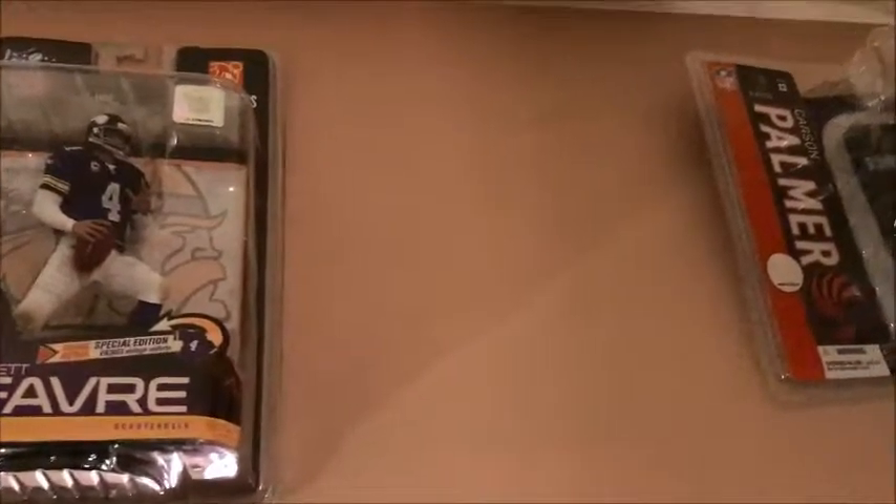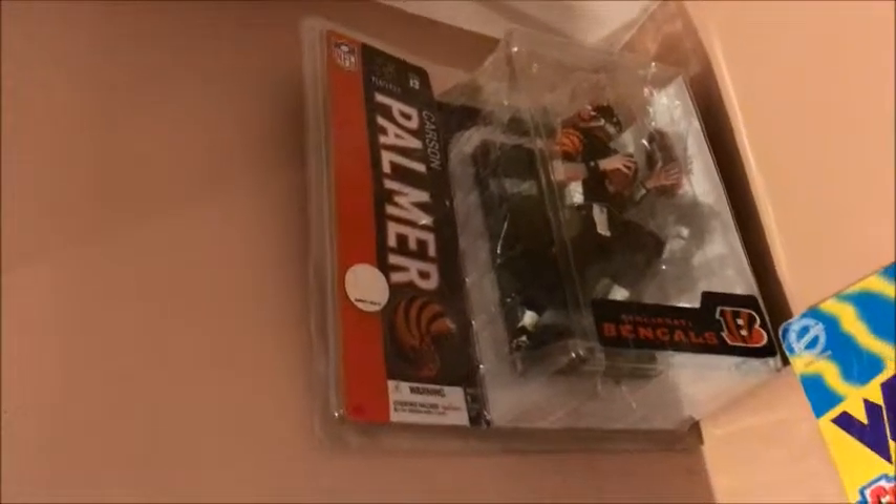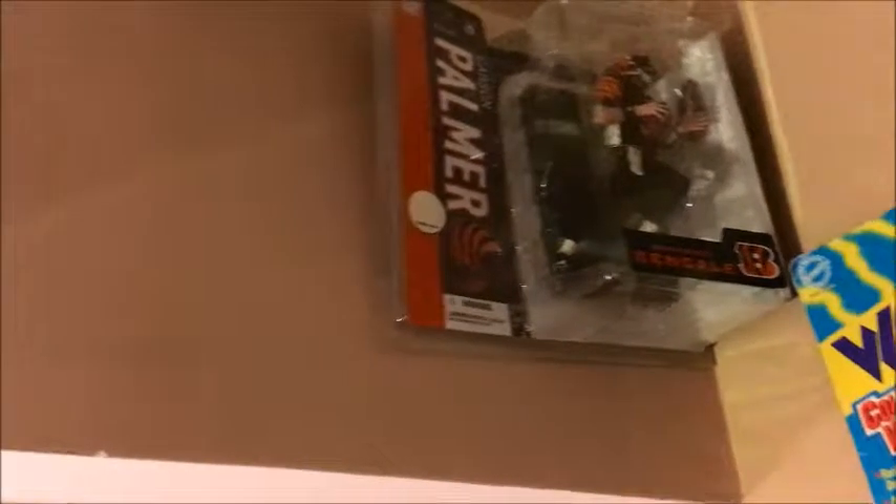Brett Favre — I either sold that or gave it away, I'm not sure. Then I've got a Carson Palmer, and I know I've probably got a couple of him in storage.